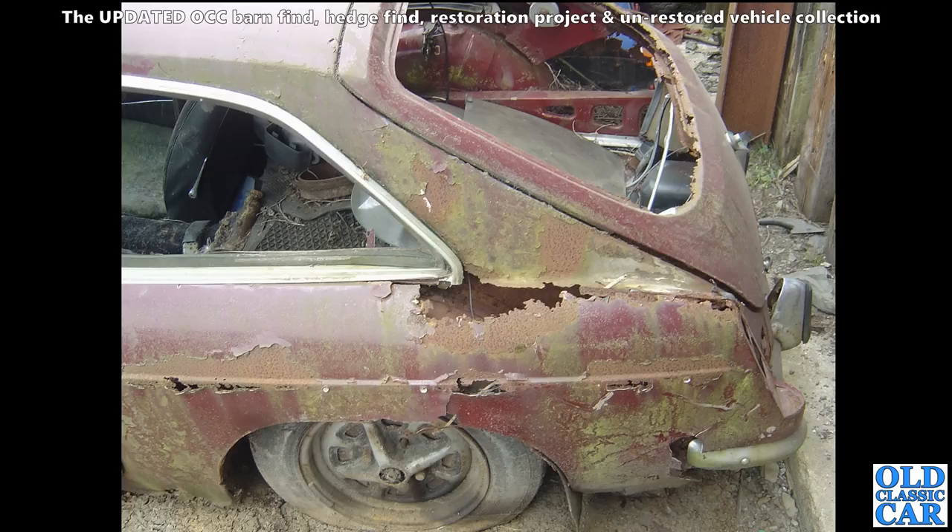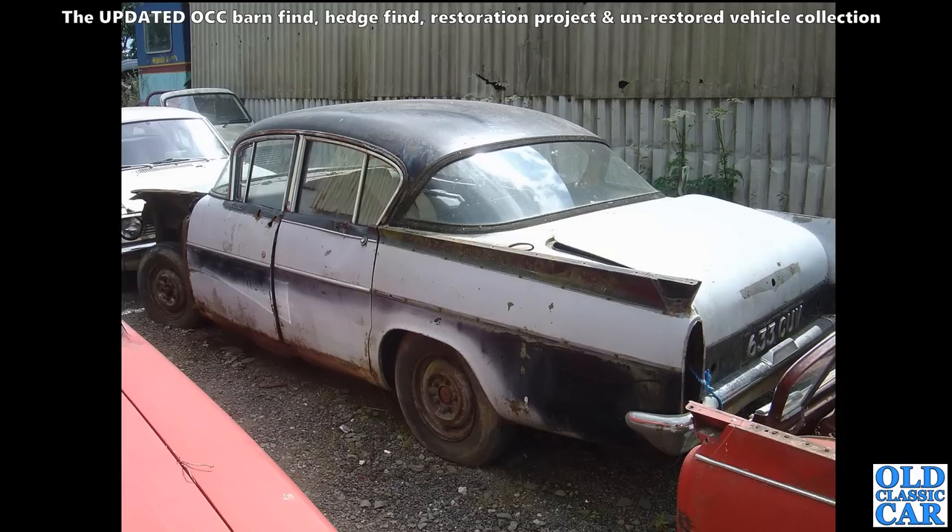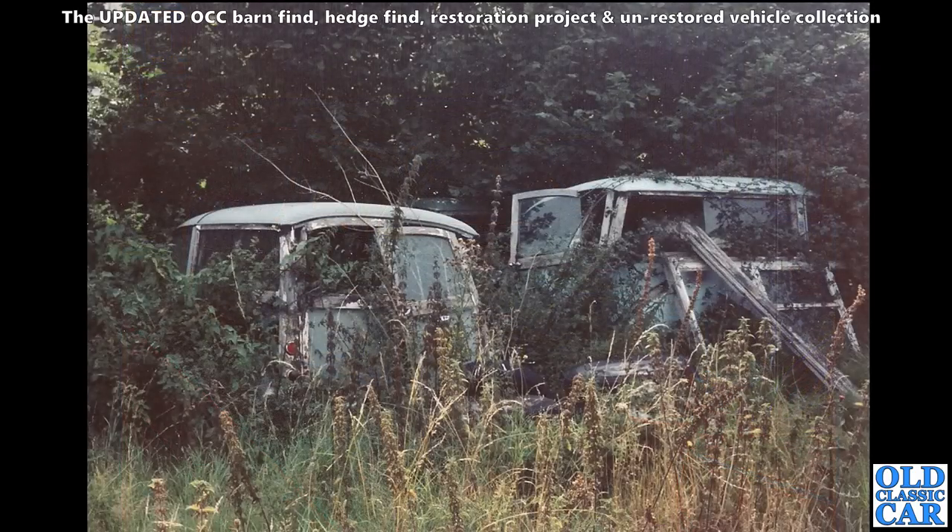Carrying on with these barn finds, restoration projects, and scrapyard sightings - we've got the remains of a Vauxhall PA. I think this is a Velox, very similar to the Cresta but I think this is probably the Velox version. There's a Marina in front of it and various other cars dotted around. This was back in 2006.